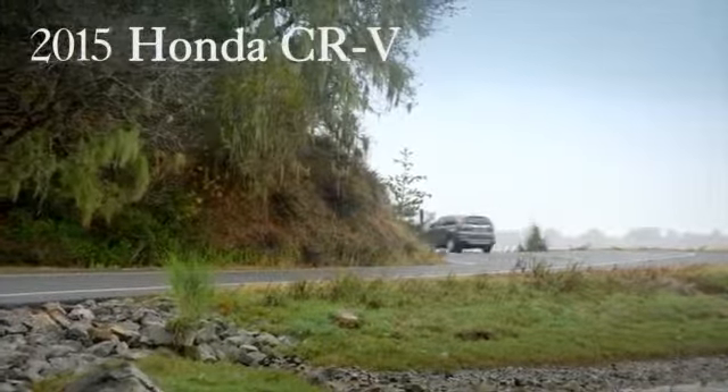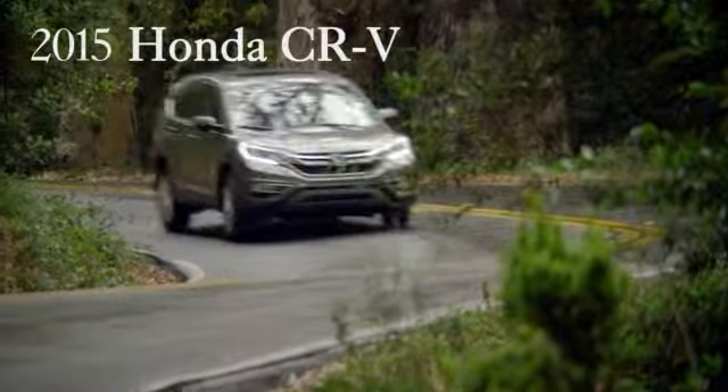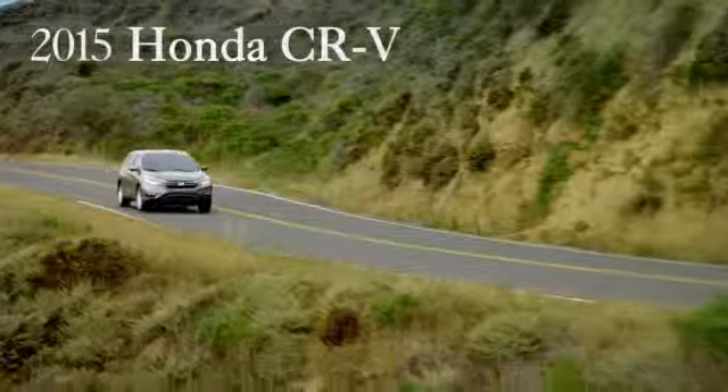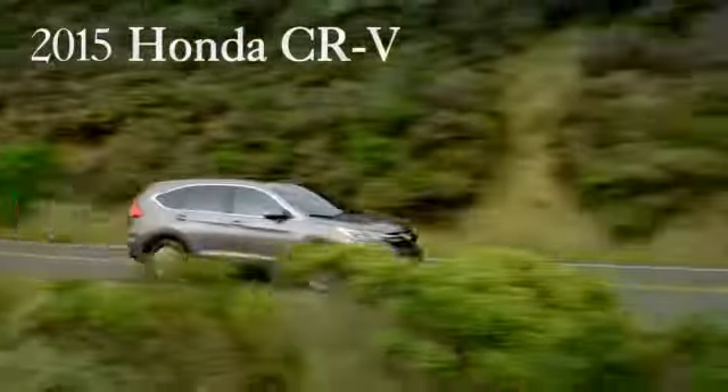Electronically activated real-time all-wheel drive with intelligent control system helps your CR-V react lightning fast to a loss of traction and gets power to the road as quick as you can ask for it.